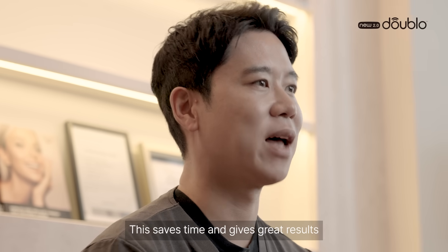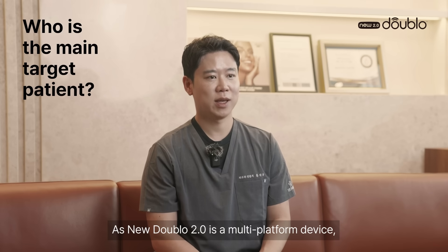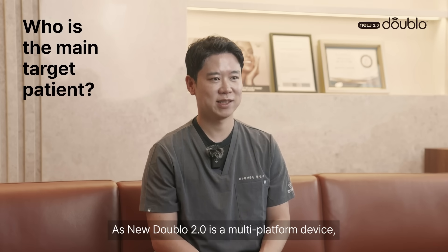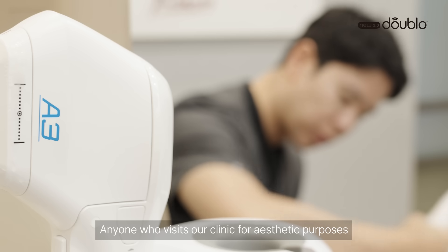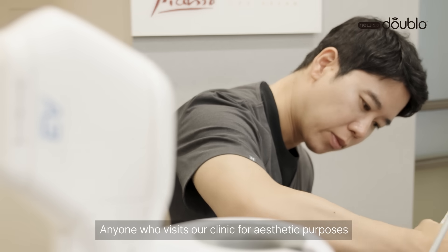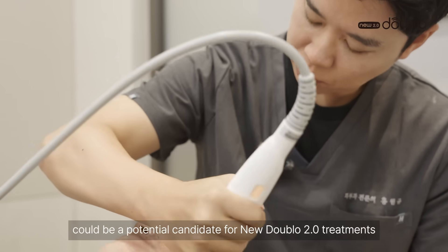This saves time and gives great results. As Nu002 is a multi-platform device, it can provide customized treatments for a wide range of patients. Anyone who visits our clinic for aesthetic purposes could be a potential candidate for Nu002 treatments.